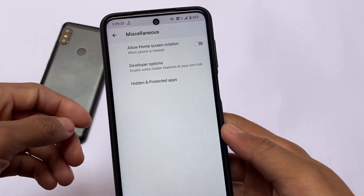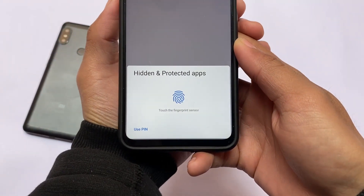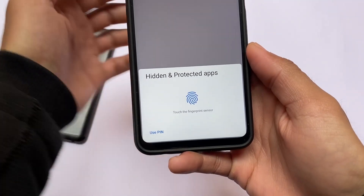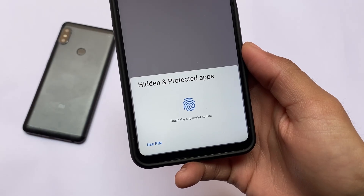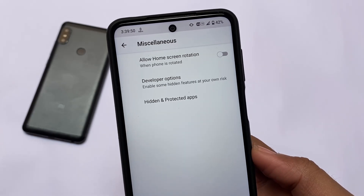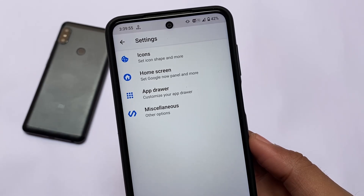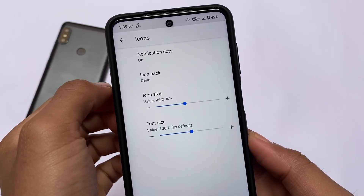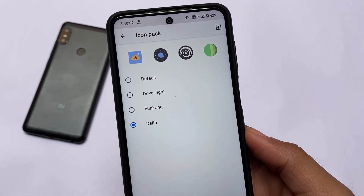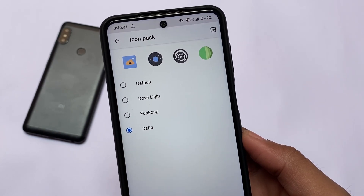The first feature I want in a custom ROM and which is already present is called Hidden and Protected — meaning app hiding and app lock. Both of these features are already present by default in the default launcher. This ROM includes app lock, this ROM includes face unlock of course, but one of my favorite things is that the hidden and protected apps feature is available, which is only present in a few default launchers. It also supports icon packs.